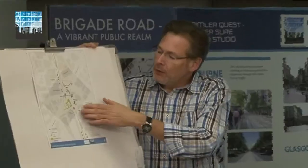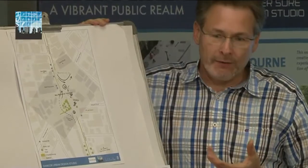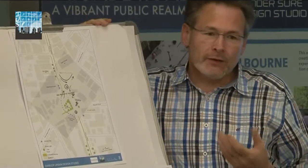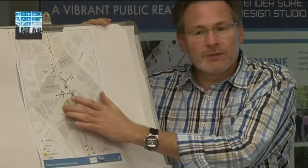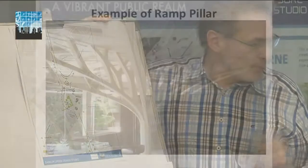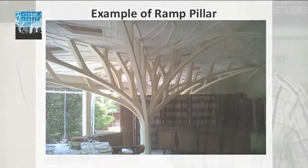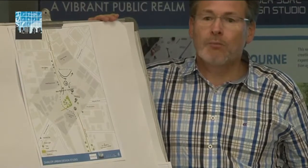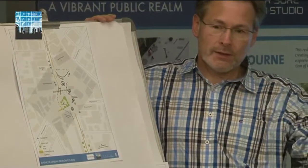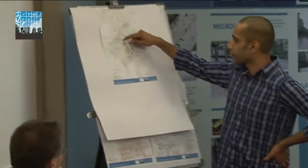We want to find a way to build such a ramp in a very aesthetic way — let's call it an organic solution — within this very specific place where very nice old trees are planted. One idea was to use maybe only one central main pillar constructed like a tree. That's a solution we know from a few new airport terminals that are using tree-like plant constructions.